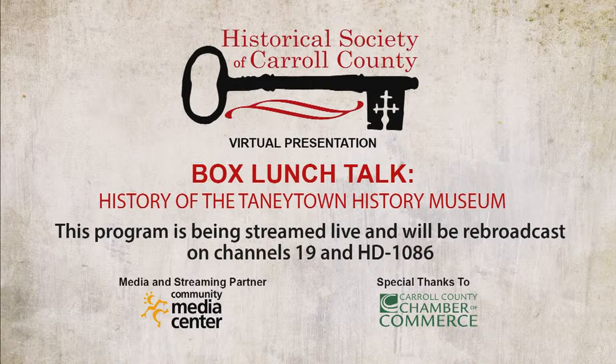Today we're talking to Doug Heck, one of the founders of the Tawny Town Historical Museum. He'll be speaking to us today about the museum's history and plans going forward. Before I continue, I want to thank our partners in making this presentation possible: the Community Media Center, especially for sharing their considerable expertise in helping us present and record this program, and the Chamber of Commerce, particularly Mike McMullen for helping us out.